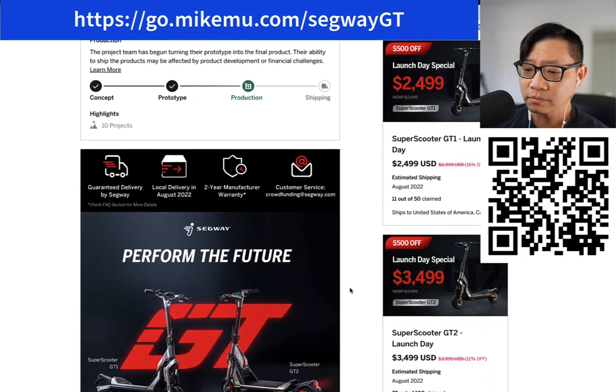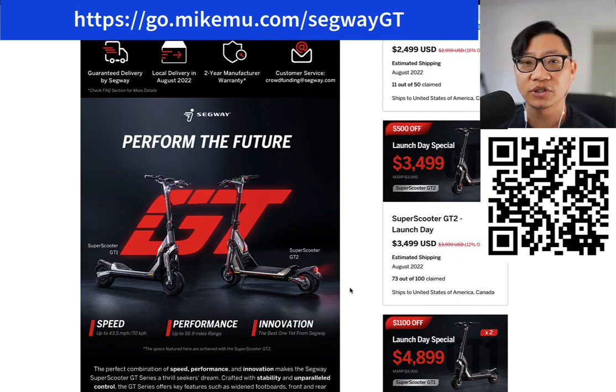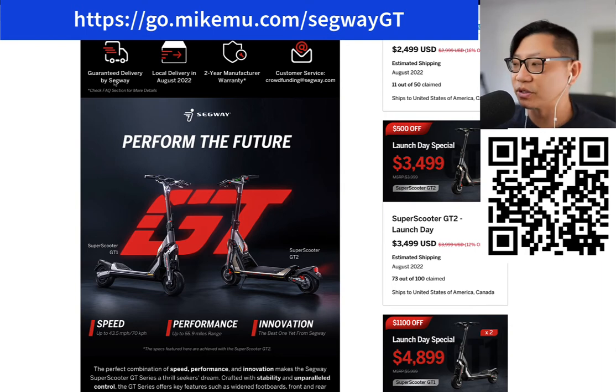What do I get for the GT2? Well, it's their most high performance electric scooter. Shipping is going to happen to the door by August, which is what they claim. Guaranteed delivery by Segway. I know that when you back most crowdfunded things, there's no guarantee you actually receive your product, but Segway is really well known — this is a legit company, legitimately run by them. So there is very little risk in backing it. I do believe I'll get it, maybe August, maybe September. Keep in mind there's still that chip shortage thing going on.